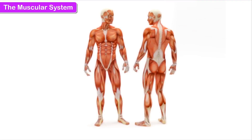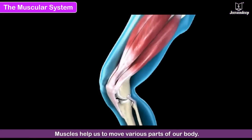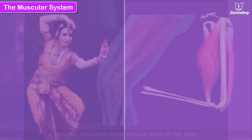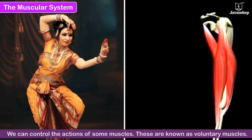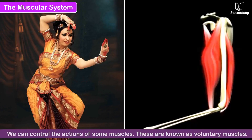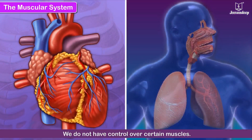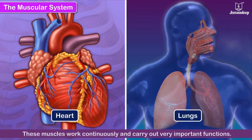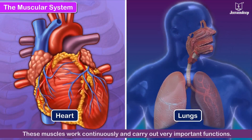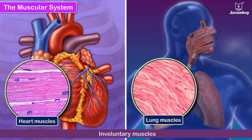Muscular System. We have different muscles which make up the muscular system of our body. Muscles help us to move various parts of our body. We can control the actions of some muscles — these are known as voluntary muscles. Voluntary muscles are attached to bones. We do not have control over certain muscles, such as those of the heart and lungs, which work continuously and carry out very important functions. These muscles are known as involuntary muscles.